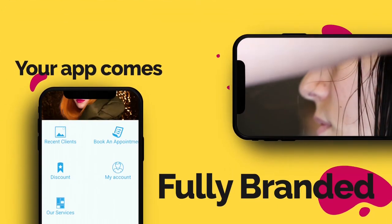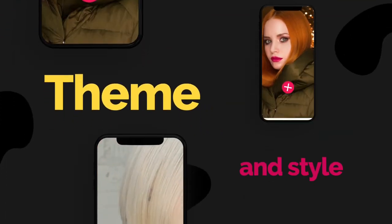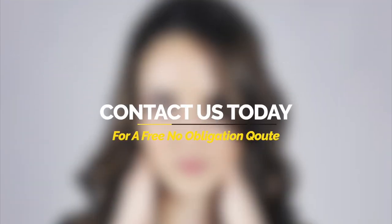Your app comes fully branded with your own theme and style. So why not contact us today and bring your business into the modern world?